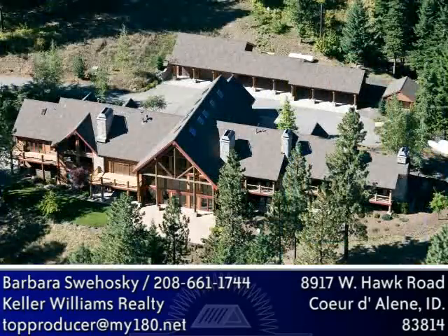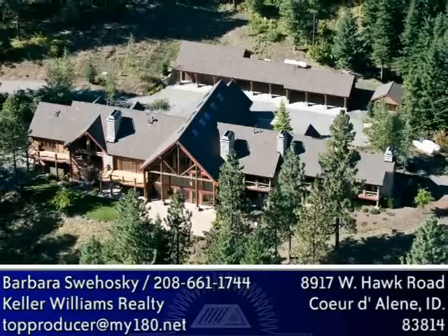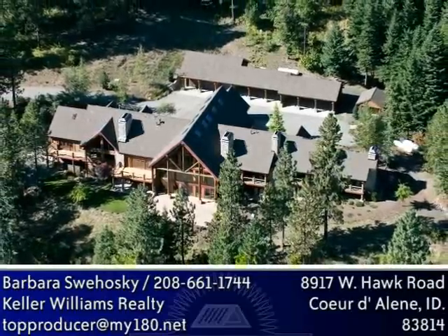This impressive home on Hawk Ridge has all the amenities a discriminating buyer desires. Built in 2000, this 15,000 plus square foot home has 10 bedrooms and 11 and a half baths.